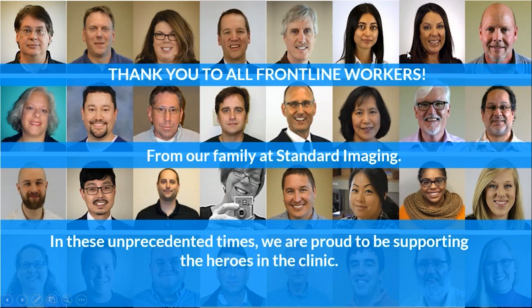I just want to start by saying thank you to all the frontline workers right now. This is some of our family at Standard Imaging, but we know that we're living in unprecedented times. We at Standard Imaging are proud to be supporting these heroes in the clinic, both the patients and the staff. It takes a lot of courage to go in every day to treat cancer, but also to be treated. It's scary enough as a patient without adding the risk of viral infection on top of that. Thank you also to the workers still delivering groceries and making sure that our nations can function through this crisis.